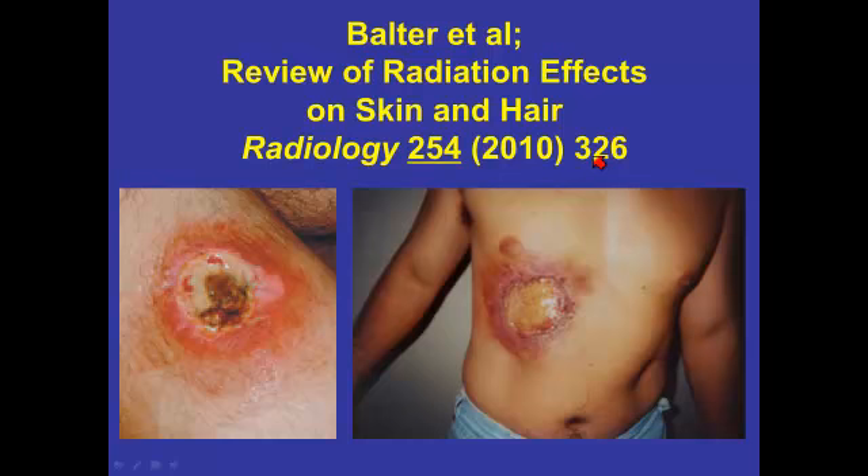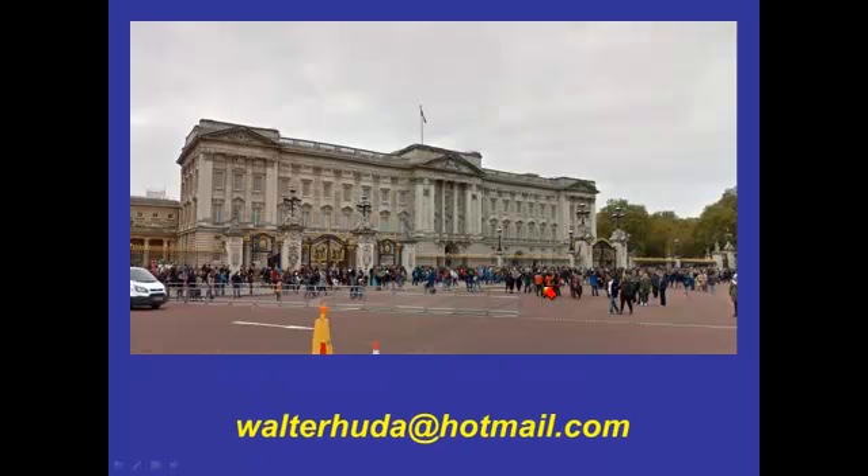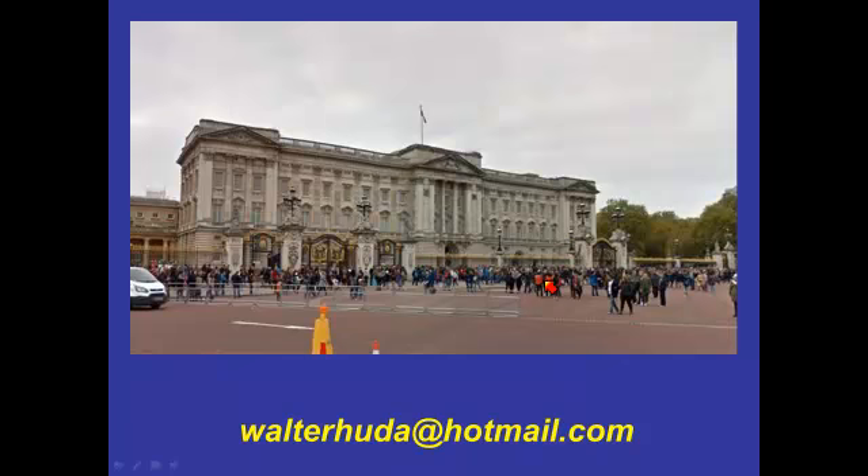If you think you might encounter a radiation burn and you're interested in the medical aspects of it, that is the definitive article. If you have any questions on this third of four presentations on radiation burns, feel free to drop me an email. My Hotmail account, walterhuda@hotmail.com, is one I monitor on a continuous basis. Thank you.